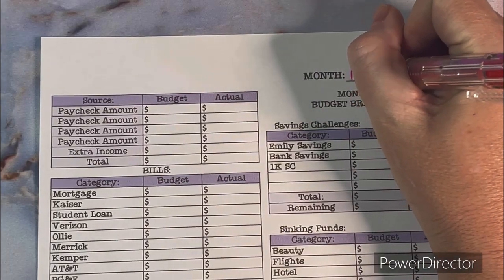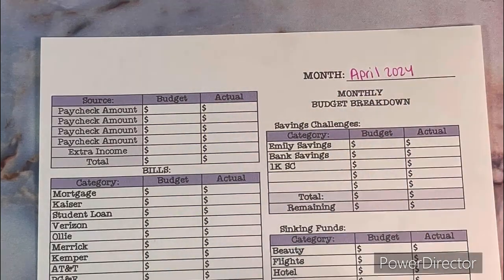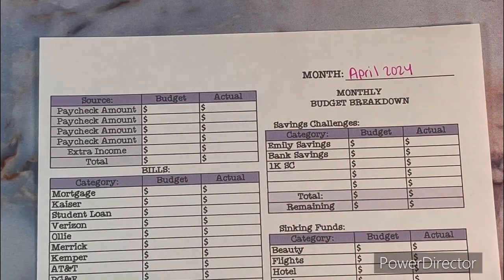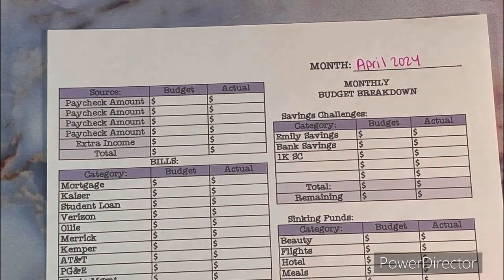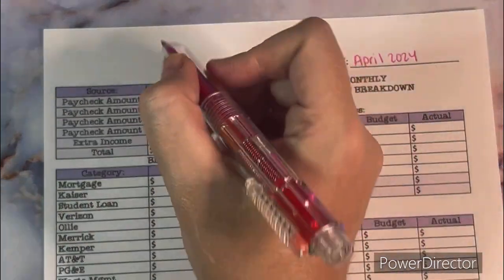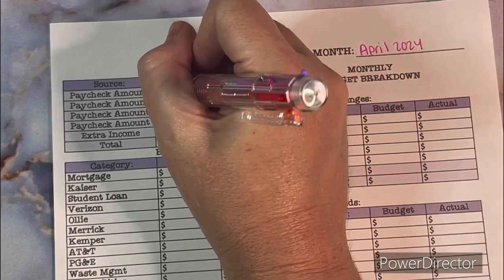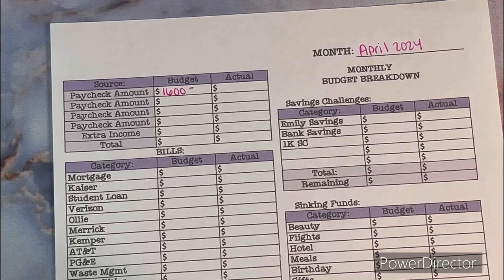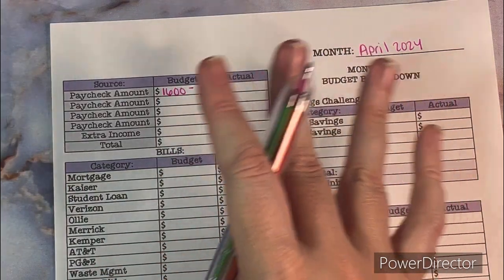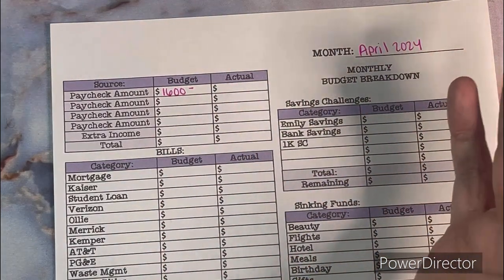This is for April 2024, and I always like to start off with the income. My first paycheck — I'm expecting to make at least $1,600. At the end of the month my husband goes off to school in Arizona, so I don't expect to work a lot of overtime. That's why my paychecks aren't going to be as much as normal — I just don't have time to work overtime.